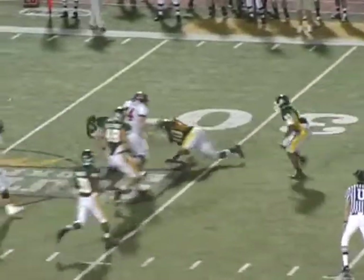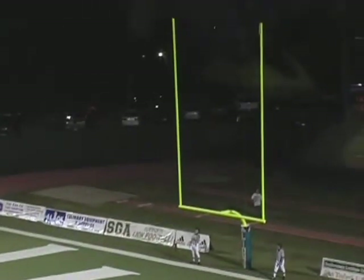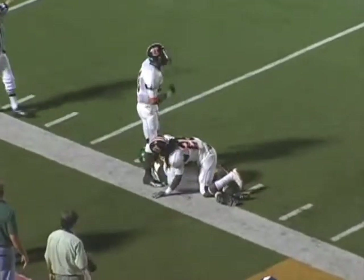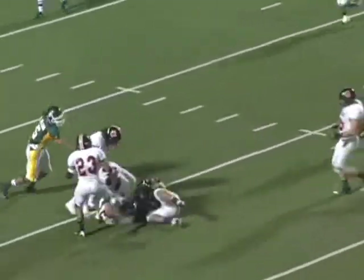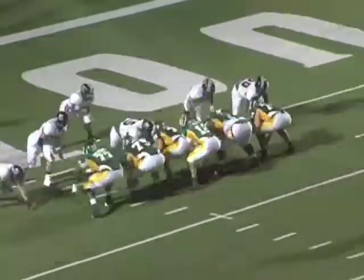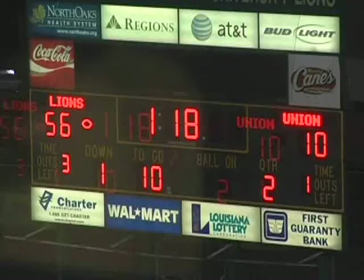The Union quarterback did a lot of scrambling. Nice tackle there by Ryan Godair — two weeks in a row Ryan has led us in tackles. We hold them and they miss the field goal. Tyler Beatty comes in and makes a nice throw to Corey Theodore — Corey should have kept running down the sideline. We didn't play Brian for the rest of the night; Tyler Beatty quarterbacked us the rest of the way. Another run there by Zeke, being physical, down to the one. Zeke scores the touchdown, with great job by our offensive line creating holes. 56-10 at the half — the Lions go into the locker room leading 56-10.